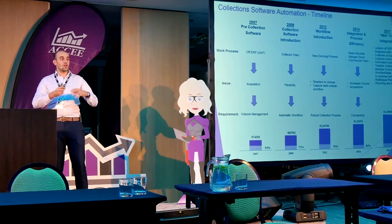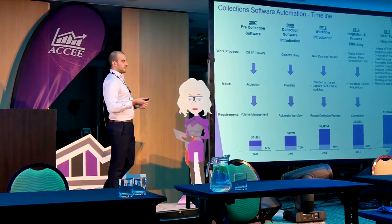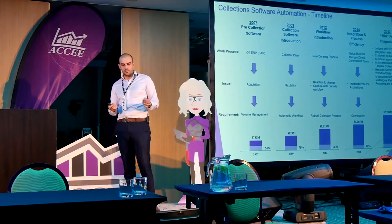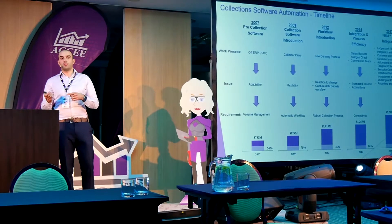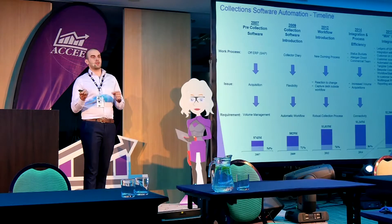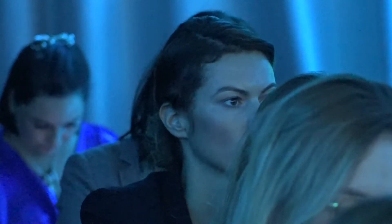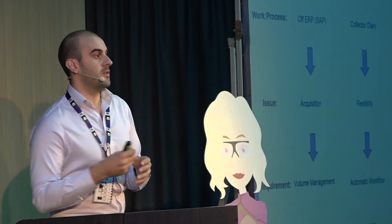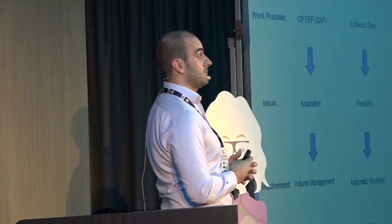A lot of collectors are reactive to change — the customer's payment habits change negatively and we're trying to catch up. We need to be proactive: if a customer's payment habits are changing for the worse, the collector's workflow needs to change accordingly. As well as the chase sequence — if a customer is paying later and later, why are you sending dunning letters at the same time every month? That time period needs to shorten.